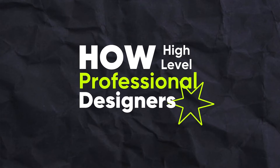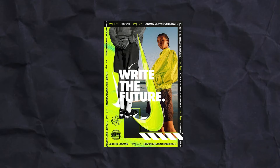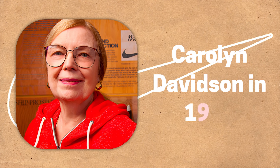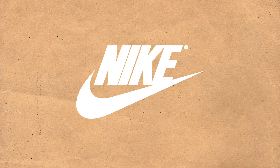How high-level professional designers use basic principles might surprise you in some cases, but if we can study how they use them, we can become complete masters at the basics. The Nike logo was designed by Carolyn Davidson in 1971 — at the time she was a student — but the design is so iconic and has gone on to be evolved by the pros.